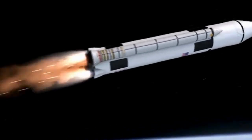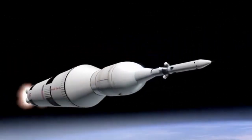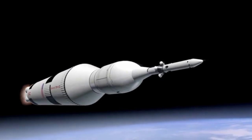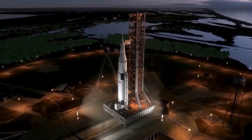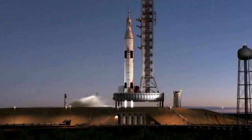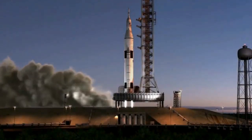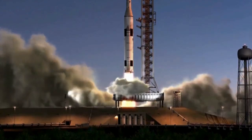In conclusion, Starlink is an ambitious and potentially transformative project that has the potential to change the way we access the internet. It's already making a positive impact in underserved areas and has promising applications for various industries. However, it's not without its challenges and controversies. If you found this video informative, don't forget to give it a thumbs up. I'll see you in the next video.